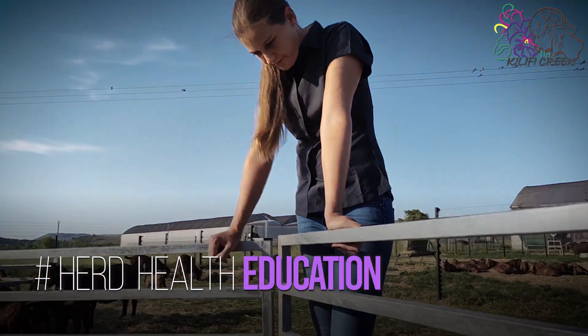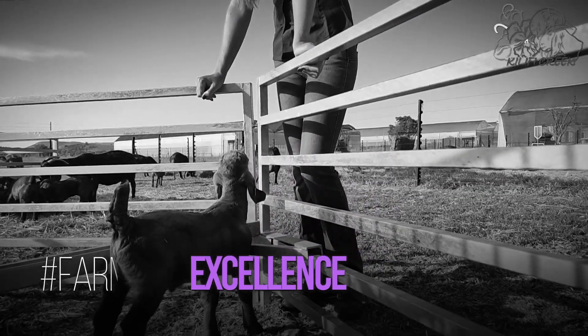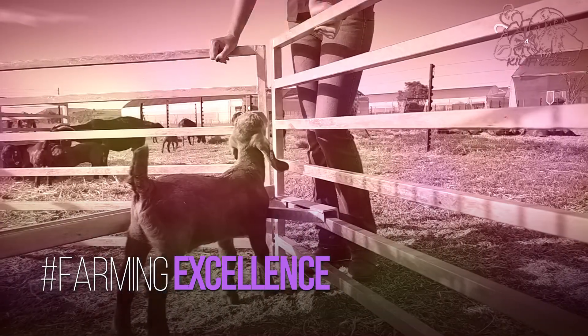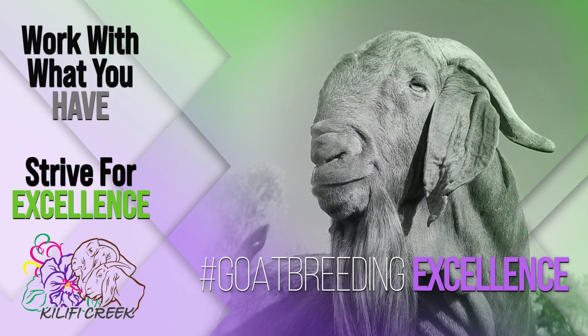The management of your herd can determine whether your farming endeavours are successful. Gaining knowledge is giving you the empowerment to farm with excellence. Keep a look out for our courses and come join us at Cliffy Creek.